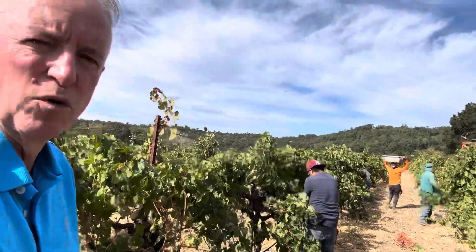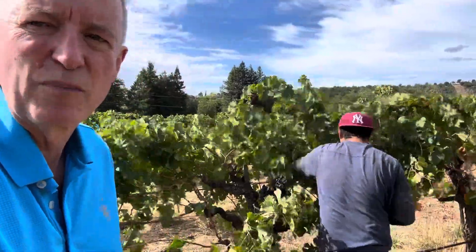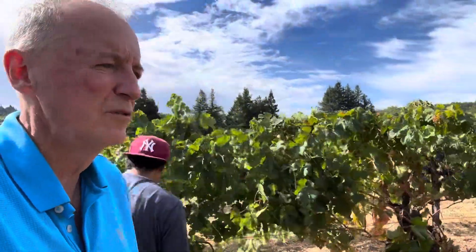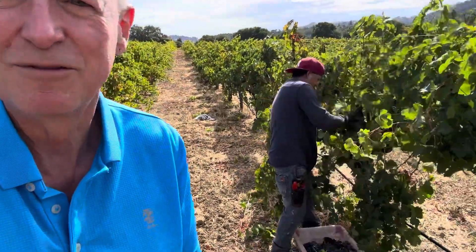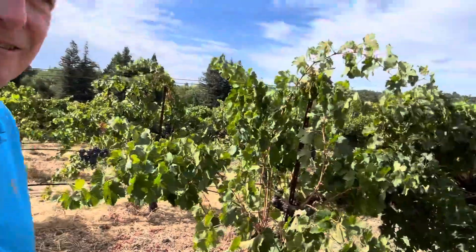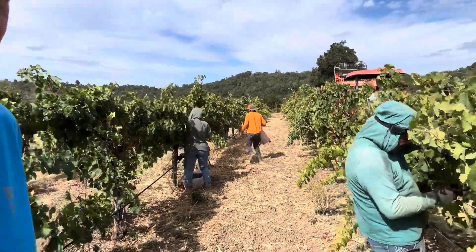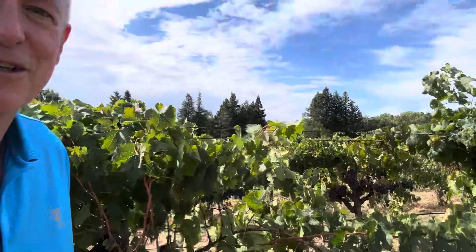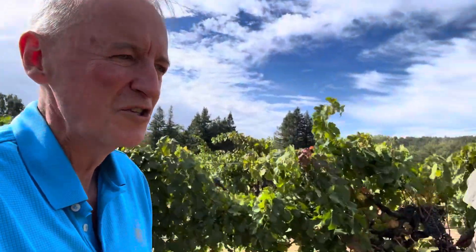...it holds more water, so we don't get as much dehydration. This is a super old vineyard — it was originally head pruned and now it's up on the trellis. You can see we're picking like crazy, and I wanted to find a berry to show you and discuss the size of the berry and why clay is important.